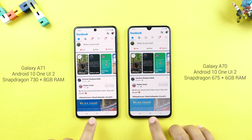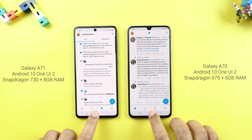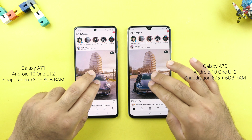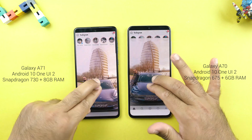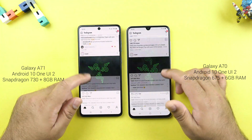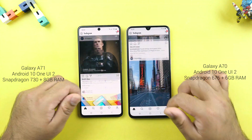Facebook — A71 it is once again. Twitter — A71 this time too. Instagram — it's the A71. Let me check the zoom in and out and the scrolling capabilities. It's the same on both phones, but it has got more fluid on the A70 with the One UI 2 animations.